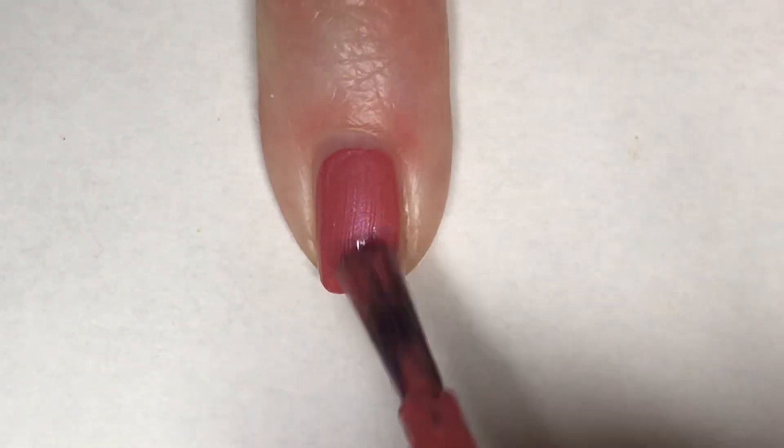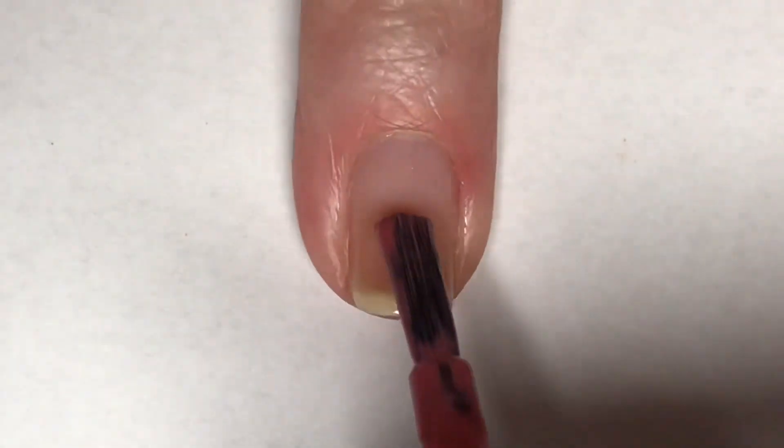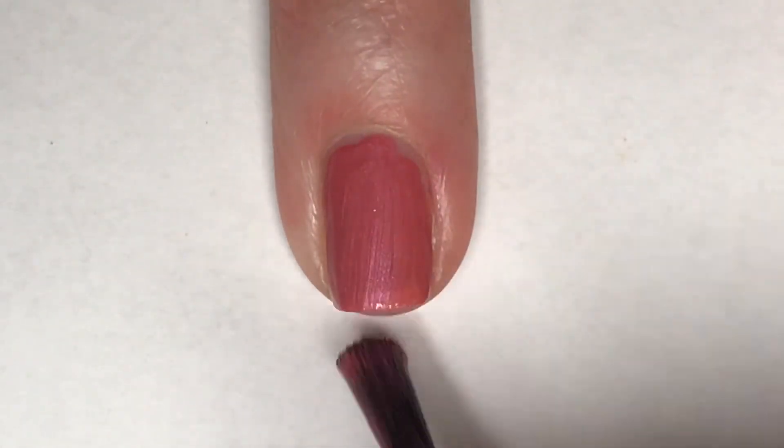You guys, I am totally impressed with the formula of this polish — almost completely opaque in one coat. This is the type of polish that looks great if you just need to put something on your nails quick.